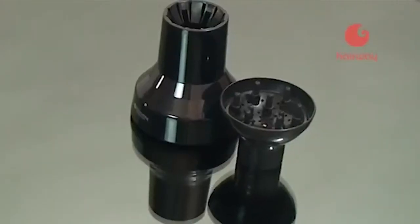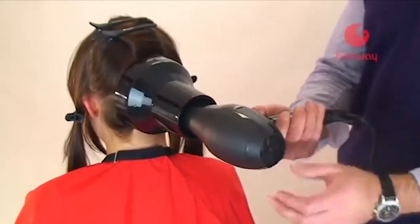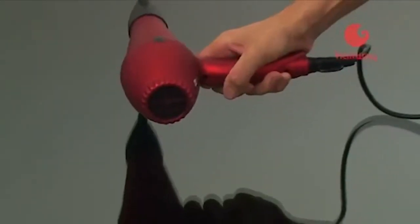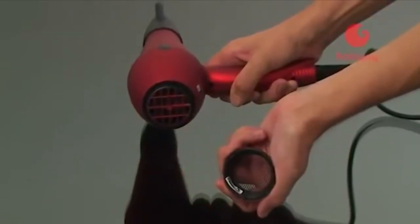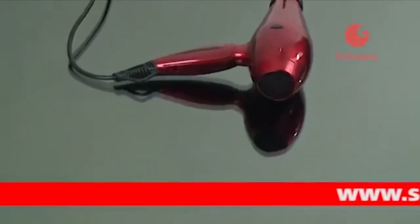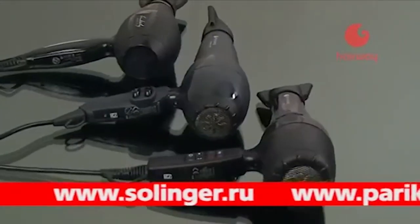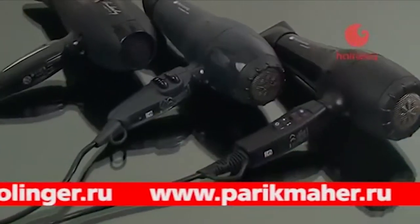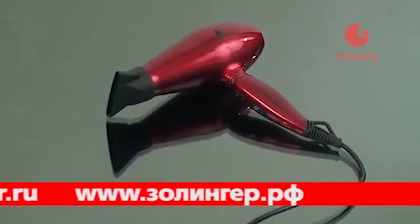Функциональность фенов Hairway обеспечивается несколькими скоростными и температурными режимами. В комплектации фена две насадки концентратора; дополнительно можно приобрести универсальные диффузоры для создания объема. Все фены Hairway оснащены съёмным фильтром, защищающим мотор от попадания волос. Удобство и безопасность достигаются надёжно изолированным кабелем оптимальной длины, а петля позволяет удобно разместить инструмент на рабочем месте.